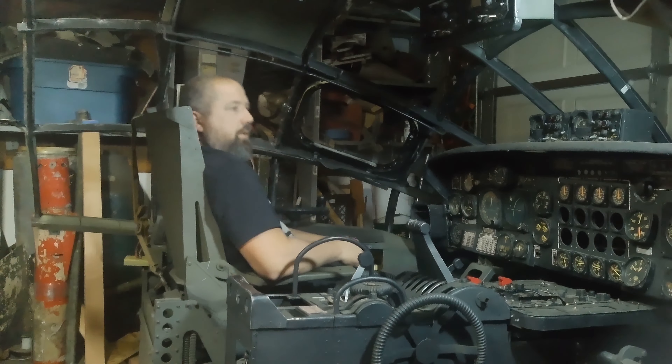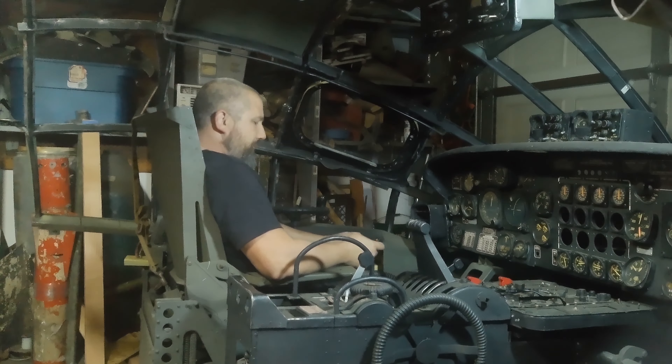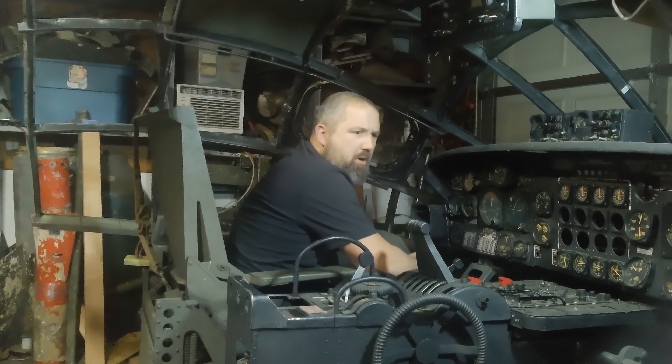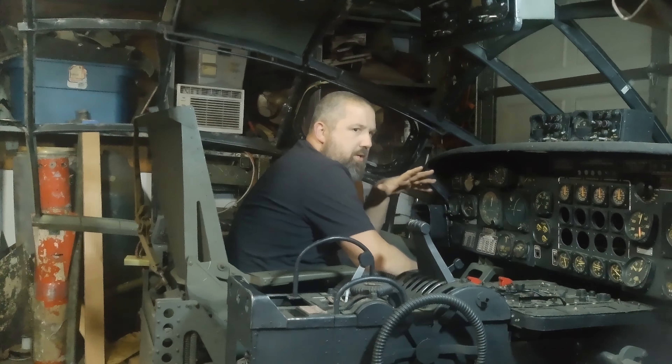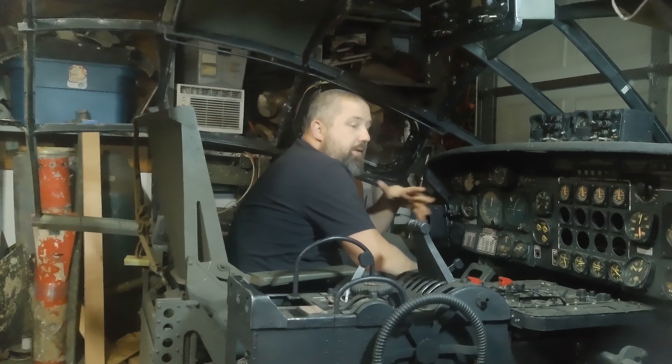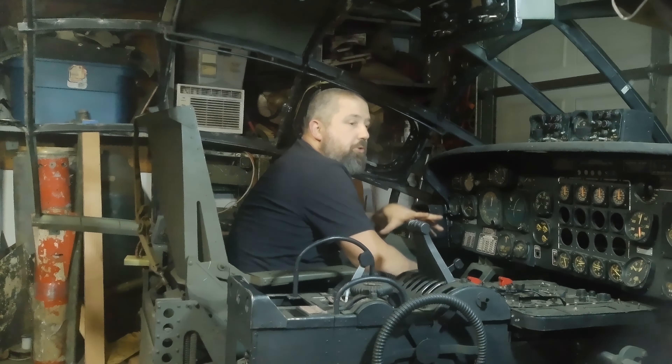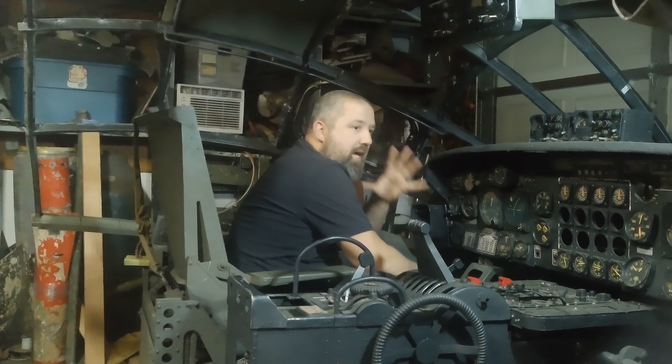Mind you, I'm 5 foot 11 and I weigh 220 pounds. You have to squeeze in through here with just enough room for your chest and your back to fit behind the canopy. Then you have to drop your hand right here, and assuming the yoke is installed, you have to contend with that — so you have to slide your foot between the control column and the seat to drop in.